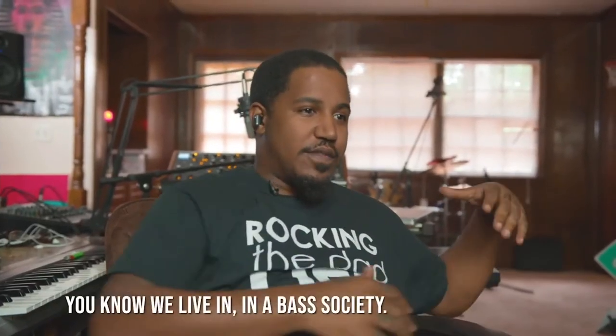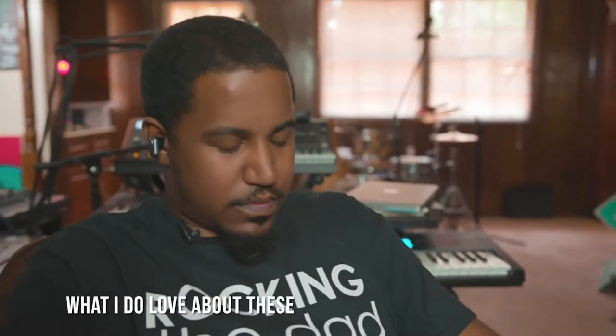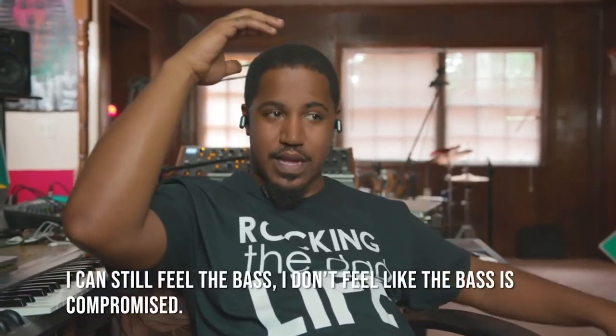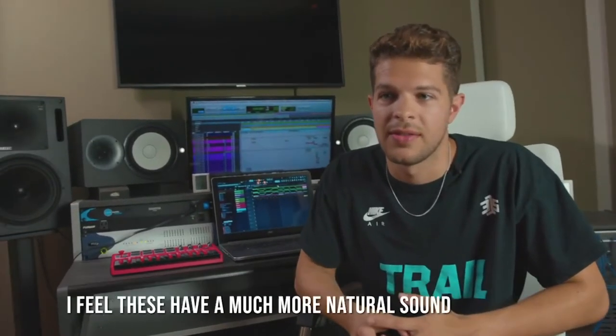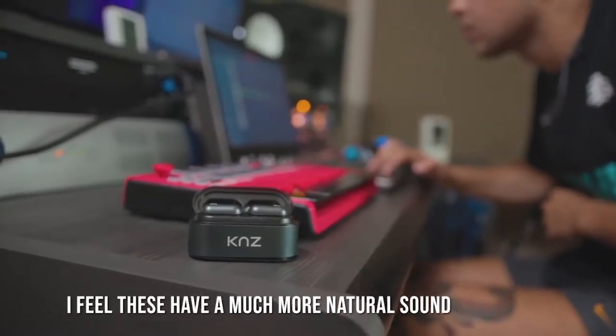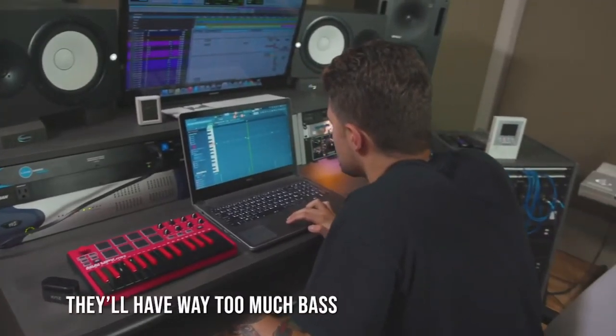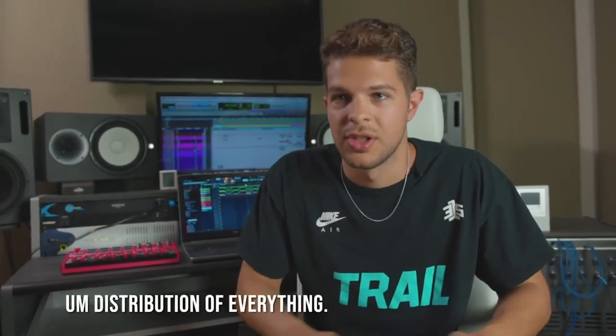We want bass to be present, and we live in a bass society. What I do love about these is that I can still feel the bass — I don't feel like the bass is compromised. These earphones are different from the past ones I've used. I feel like these have a much more natural sound, it's not forced. The headphones I've used in the past have had way too much bass or not enough at all. This one has an even distribution of everything.